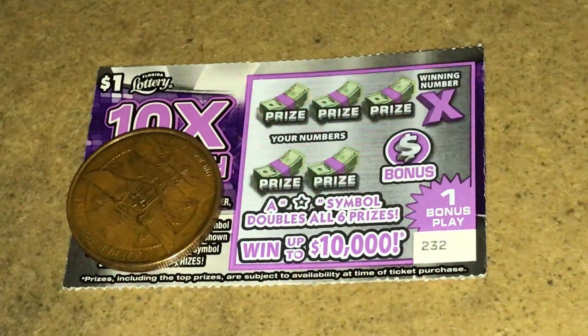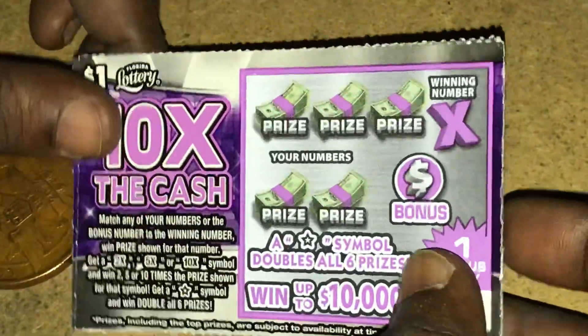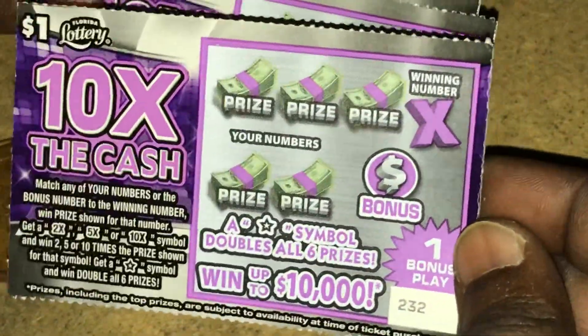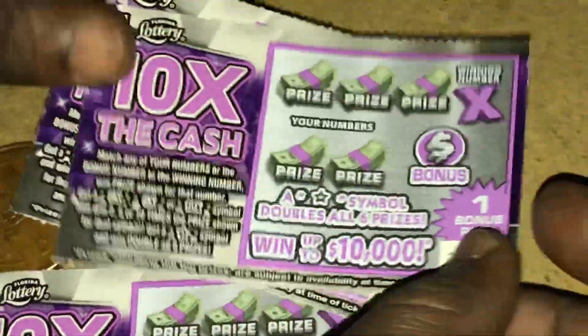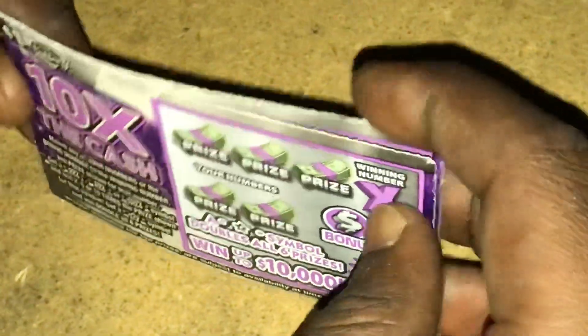Hey, what's up y'all, welcome back to my channel. On today's video I'll be scratching three of the 10x tickets from the Florida Lottery. As you can see, this is ticket 232, 233, and 234. I spent three bucks on these three tickets. I picked these three tickets up from Walmart from the machine.